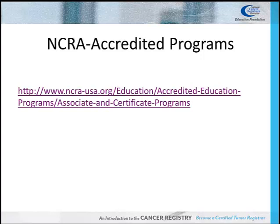Click on the link to view the most up-to-date list of NCRA accredited formal education programs.